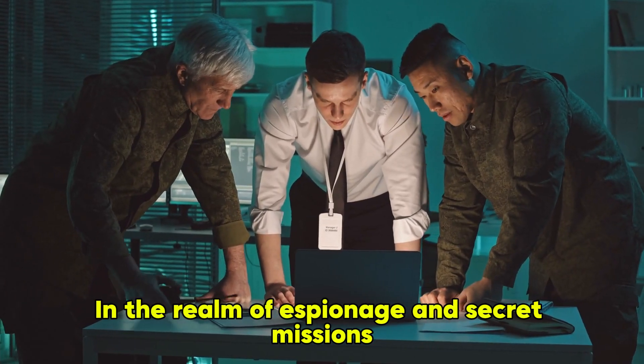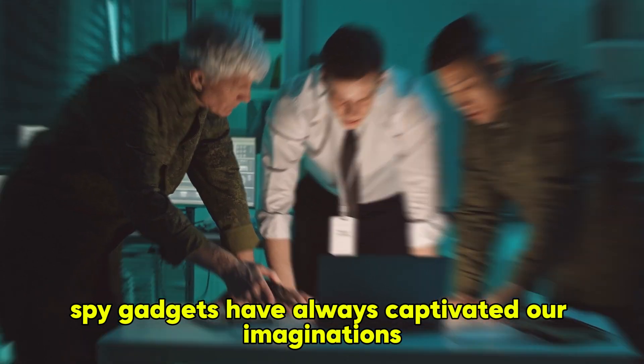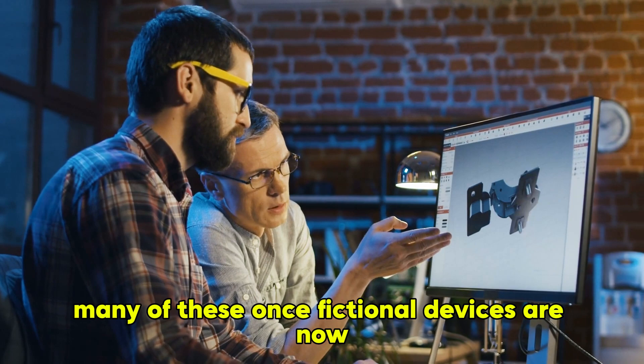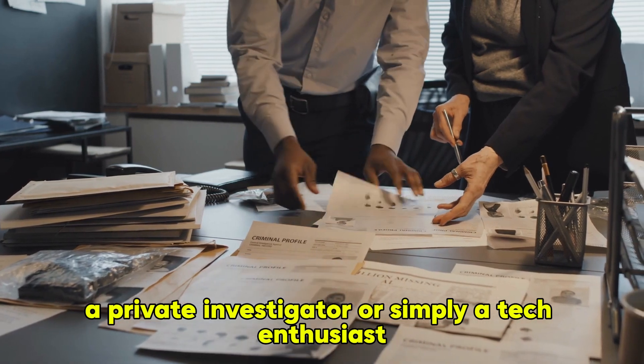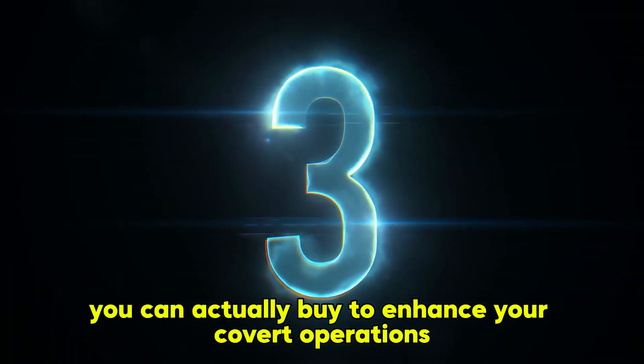In the realm of espionage and secret missions, spy gadgets have always captivated our imaginations. Thanks to advancements in technology, many of these once fictional devices are now available for public purchase. Whether you're an amateur sleuth, a private investigator, or simply a tech enthusiast, here are 10 spy gadgets you can actually buy to enhance your covert operations.